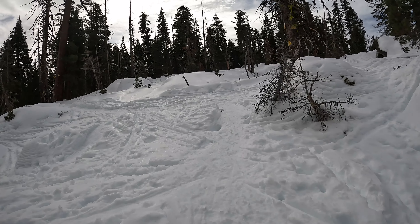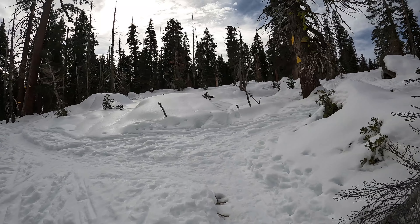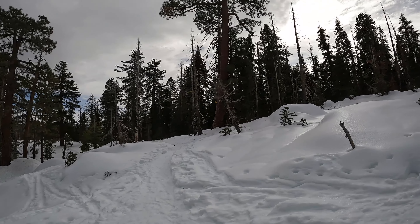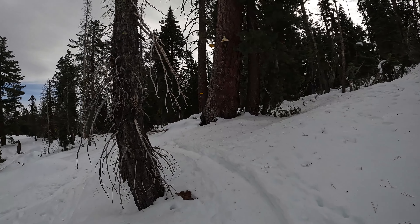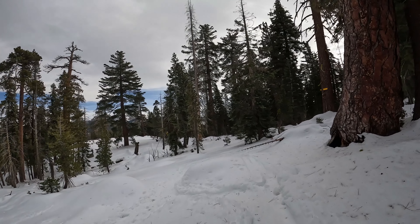Made it back up to my trail split, so I want to make sure I stay left and follow the signs this way. We've got two and a half miles back to Glacier Point Road from here.